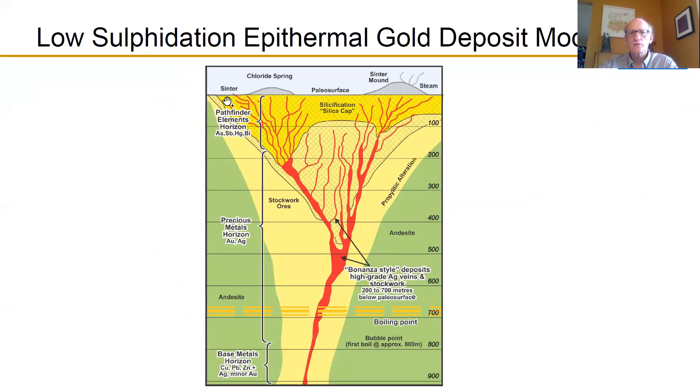This is a cross-section showing the original surface when the gold was deposited. The red indicates the structures that are the conduits to surface as fluids move up from depth. Higher in the system, temperature and pressure decrease. Initially at higher temperatures, base metals come out — things like copper and zinc. As it gets higher, it hits the boiling zone where gold and silver come out in greatest quantity. Towards the top, elements like arsenic and antimony emerge — good pathfinders to help zero in on where the gold and silver is.